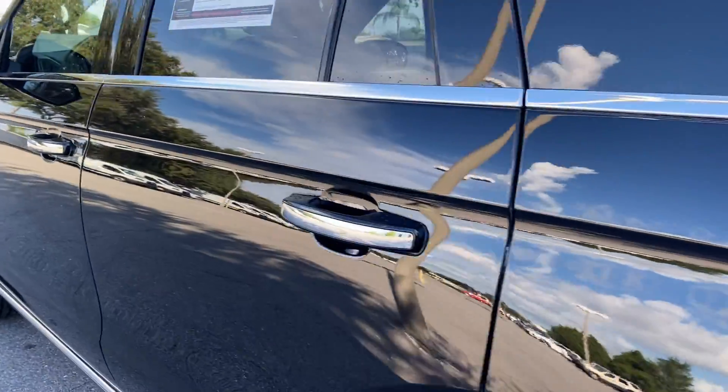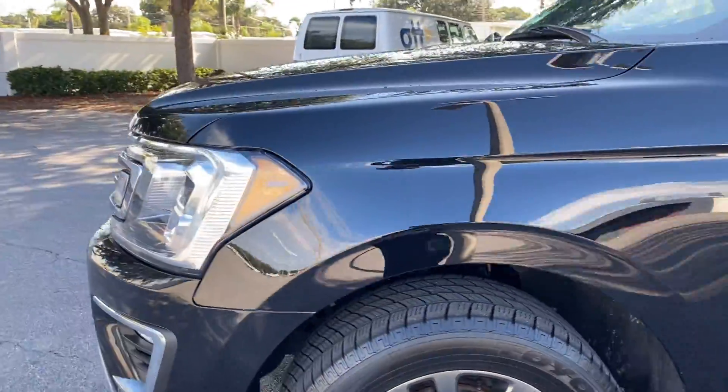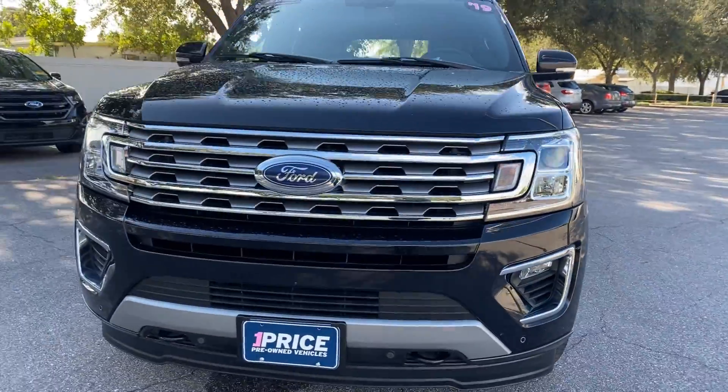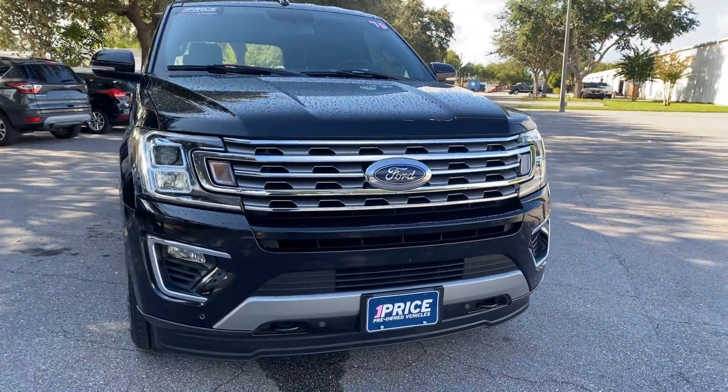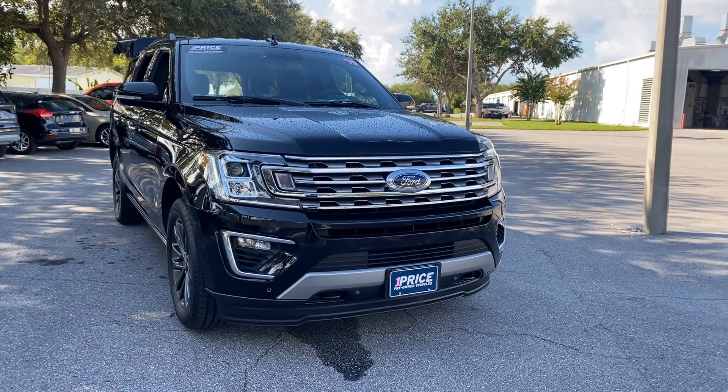This vehicle is powered by a 3.5 liter EcoBoost turbocharged engine, so it's got power. And like all pre-owned vehicles at AutoNation Ford St. Pete, it has a five day, 250 mile money back guarantee.